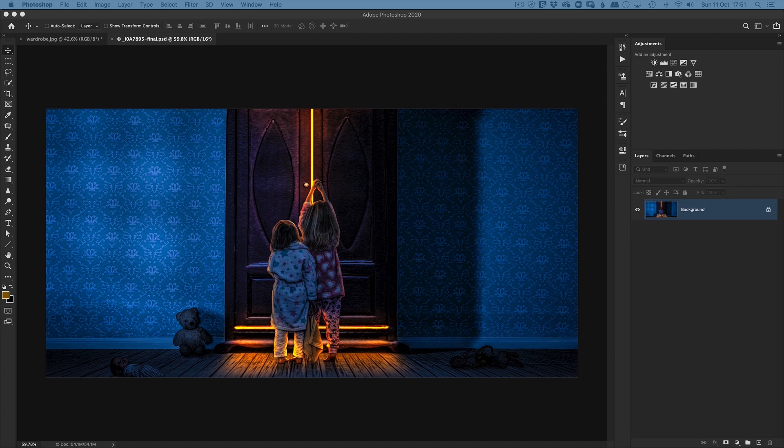When you're using Photoshop, always have that mentality of 'what would happen if,' because that's how we discover new techniques. For example, in this picture here, I wanted to know how I could create this really vibrant light going down the middle of the doors on this wardrobe.